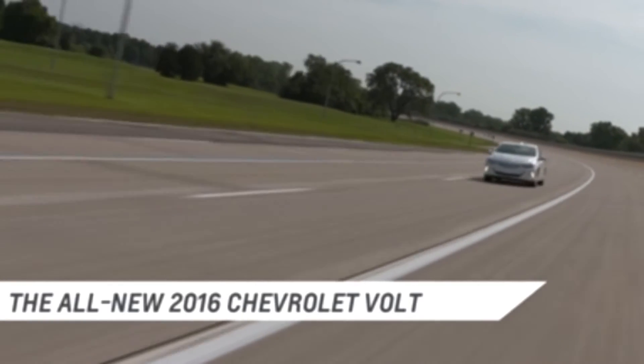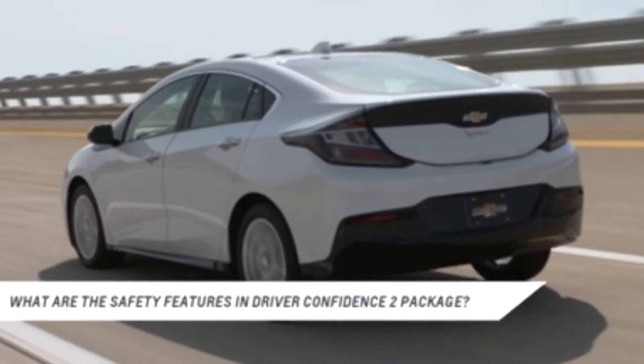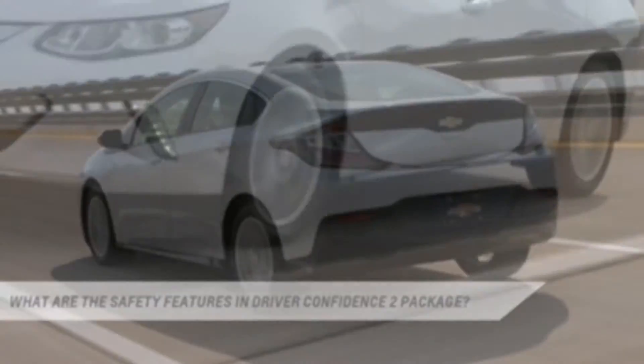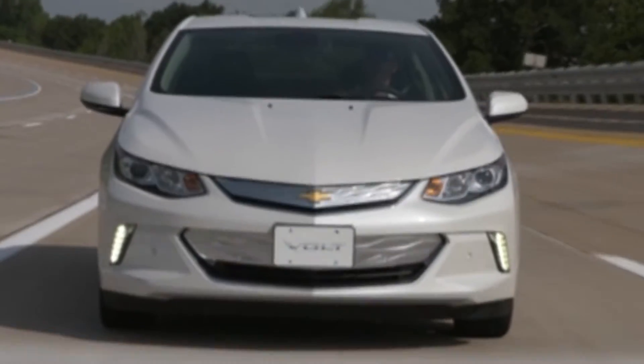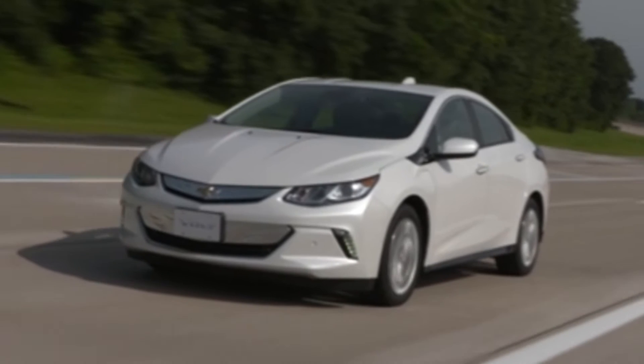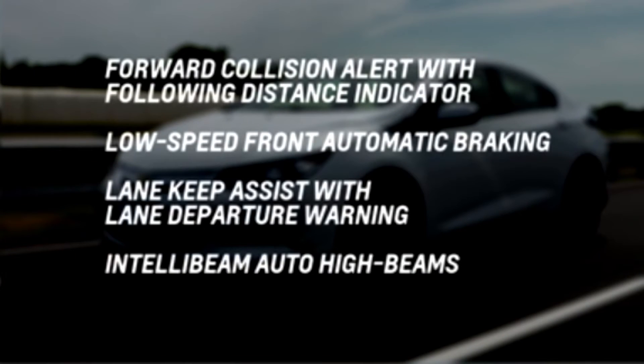The 2016 Volt has a suite of available active safety features. Volt's active safety features are offered in two packages on up-level models: the Driver Confidence 1 package and the Driver Confidence 2 package. Safety features in the Driver Confidence 2 package include Forward Collision Alert with Following Distance Indicator,